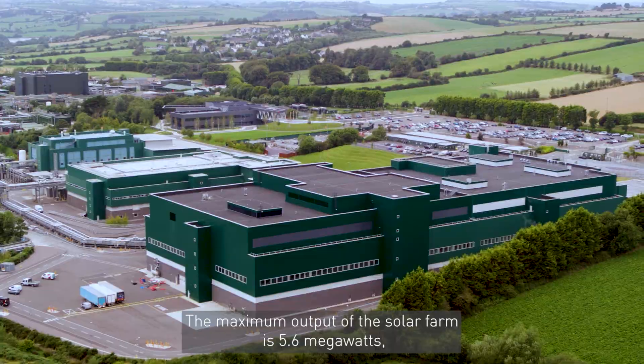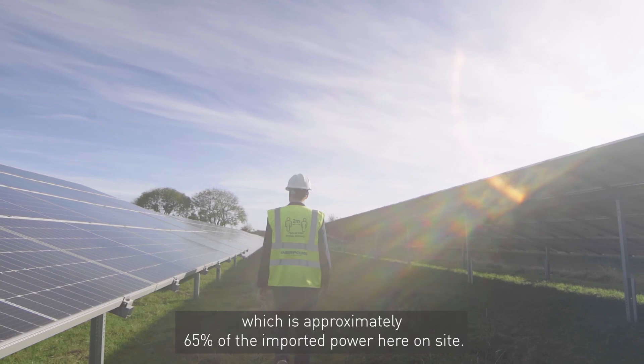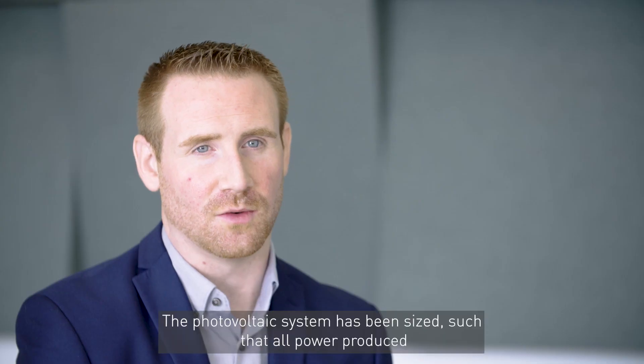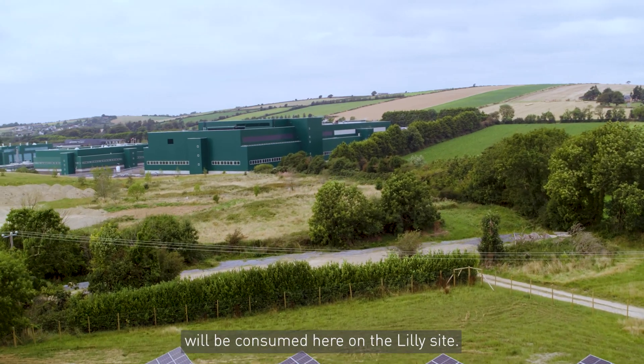The maximum output of the solar farm is 5.6 megawatts, which is approximately 65 percent of the imported power here on site. The photovoltaic system has been sized such that all power produced will be consumed here on the Lily site.